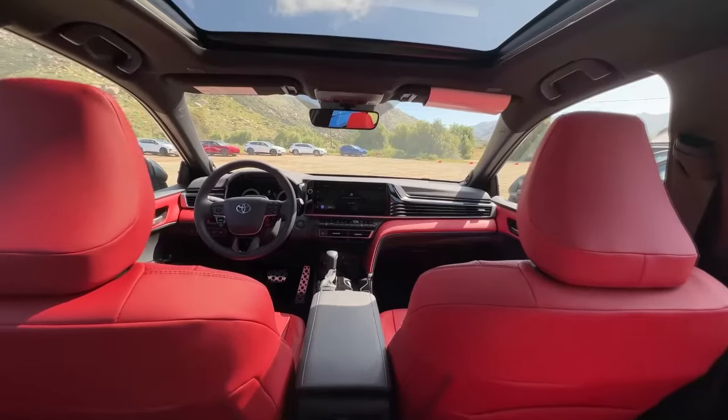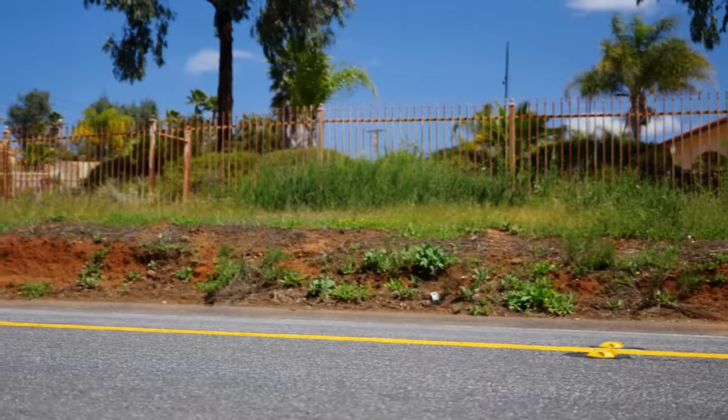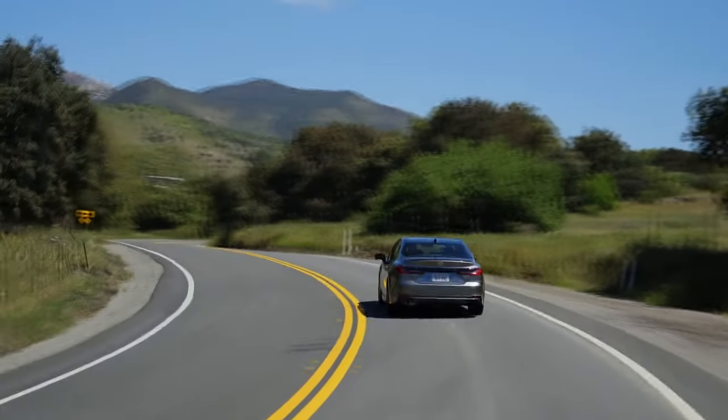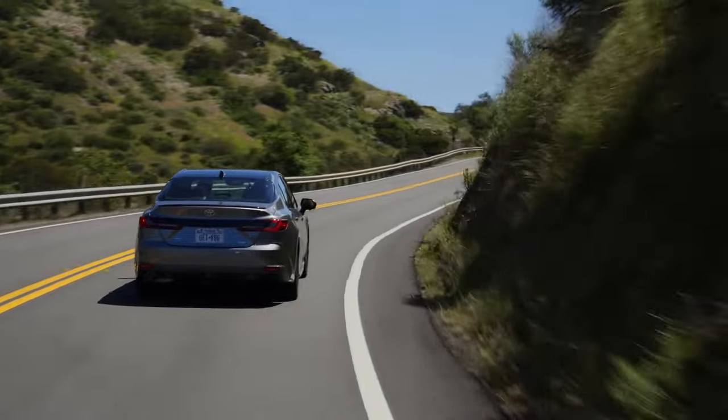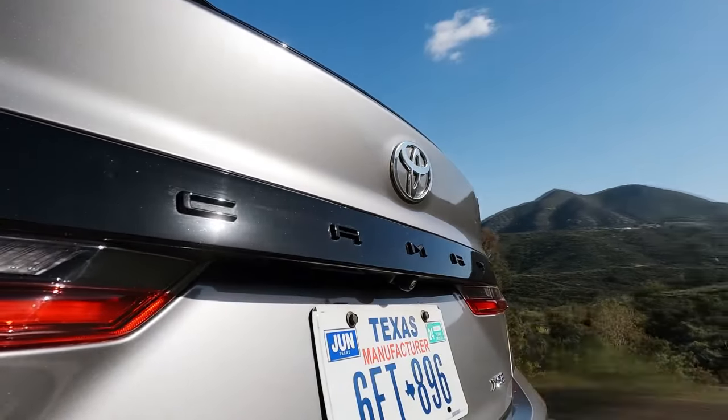However, the 2025 Camry is not perfect. Surprisingly, it has less interior passenger room than the Kia K5. It also has a less engaging driving experience, as acceleration can be sluggish. Lastly, unlike the Kia K5 which comes with remote start as standard, it is not an available feature on the Camry.